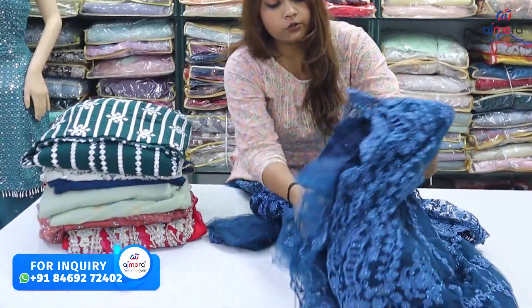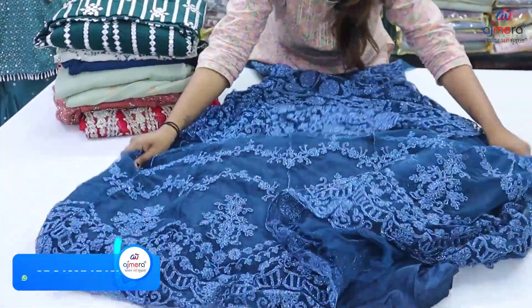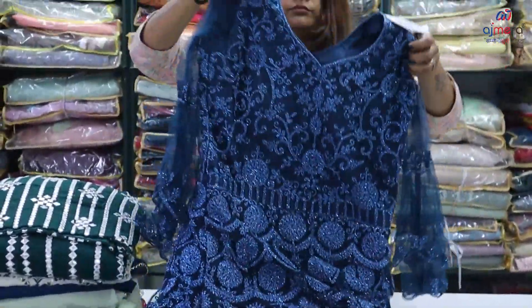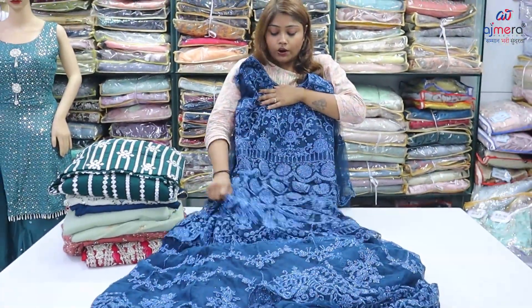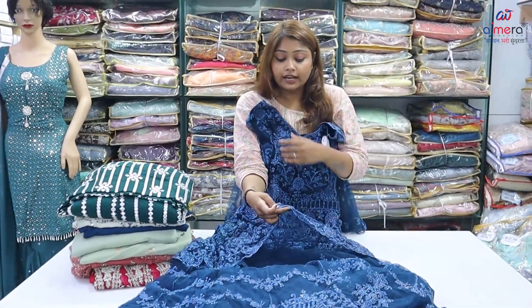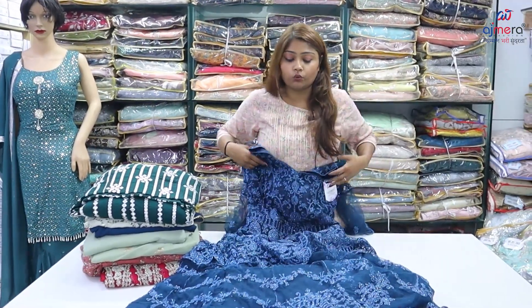This is the all-over look. You will get fully net, in which you will get flair. You will also get colors and white cups. If you talk about the work, you can see the all-over map. You will also get cut work and tone-to-tone color.